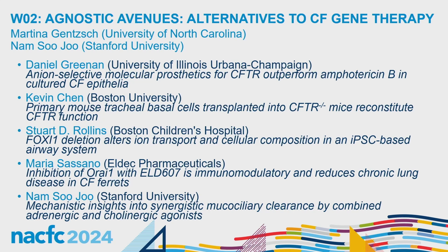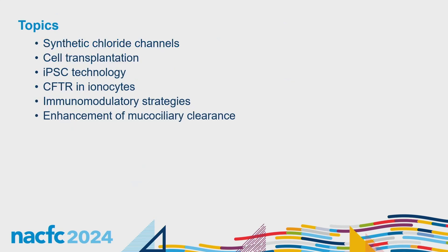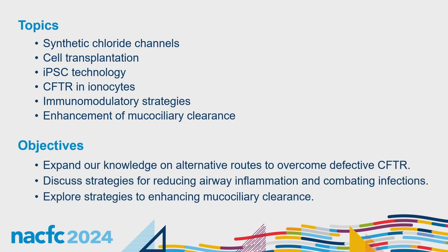We put together an interesting and innovative combination of research studies covering the following topics: synthetic or prosthetic chloride channels, cell transplantation, IPSC technology, ionocytes — a cell type that harbors CFTR — immunomodulatory strategies, and enhancement of mucociliary clearance. The objectives of this workshop are to expand your knowledge on alternatives to overcome defective CFTR that are not based on gene therapy, to discuss strategies for reducing airway inflammation and infection, and to explore strategies to enhance mucociliary clearance.